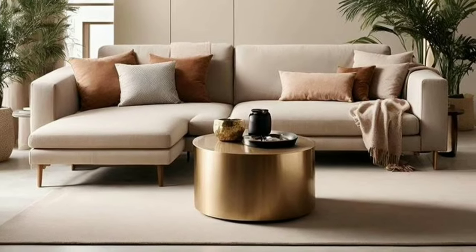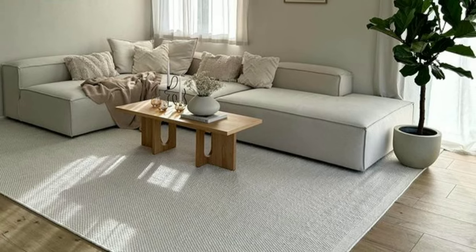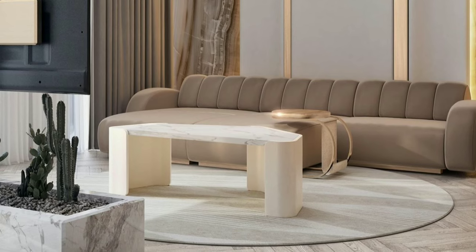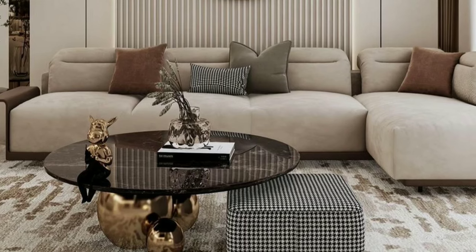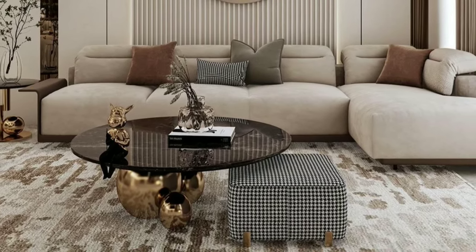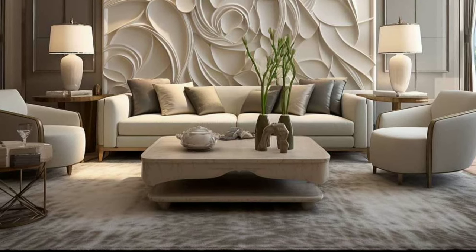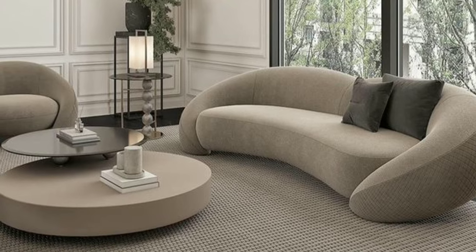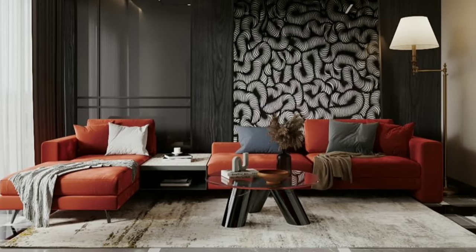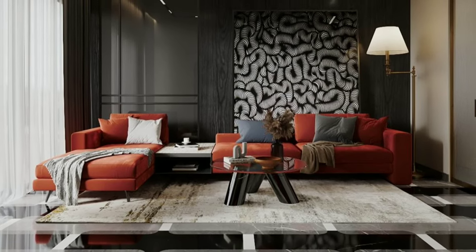Gain valuable insights from interior design experts on the importance of choosing the right living room wall color. Experts emphasize the role of color psychology, the impact of trends, and the need for a harmonious color palette. Selecting the perfect wall color for your living room is a thoughtful process that goes beyond personal preferences. It involves considering the room size, natural light, and the desired mood. Whether you opt for a timeless neutral, a bold statement, or nature-inspired hues, the right color can transform your living space into a haven of style and comfort.